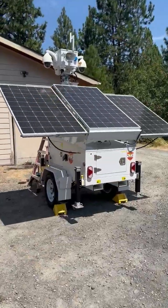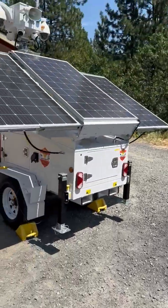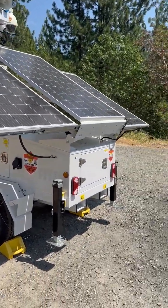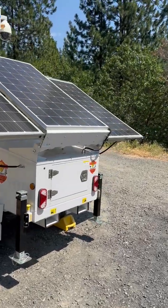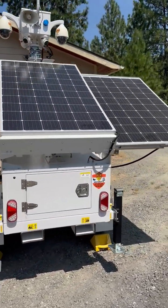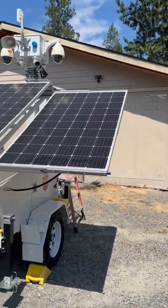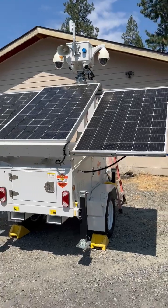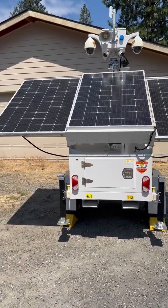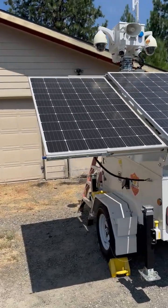Hey everybody, Jordan from Rec Tech here. This is Stitch — say hi Stitch. So this is our surveillance trailer. We are now doing short-term rentals and also long-term leases. If you're interested in taking care of your property temporarily — say it's a construction site, parking lot, or a venue where you want to cover the gate — this is your solution.